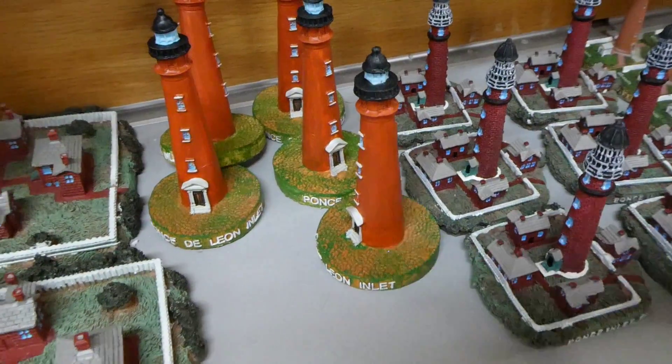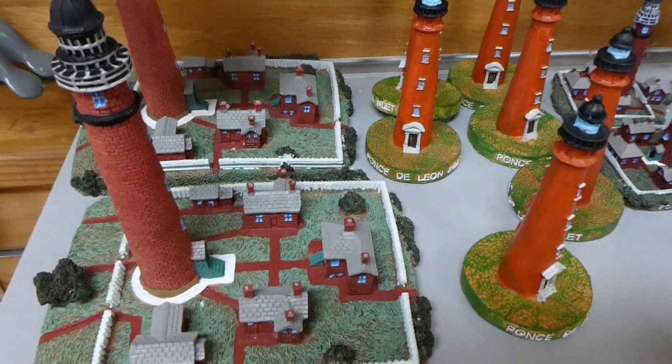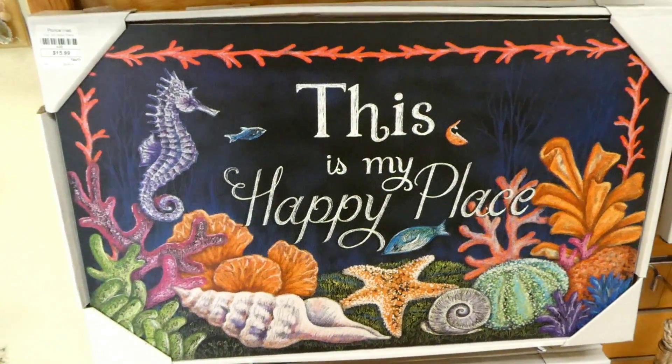I like these little kitchen lighthouse items. One is $6.99 and another has a whole little village — the big one has a big village. This is my happy place. We're at Ponce Inlet Lighthouse today. We've been up it before — it's quite a haul to the top — but today we're taking a little tour around the shop to show you a bit about Ponce Inlet Lighthouse.